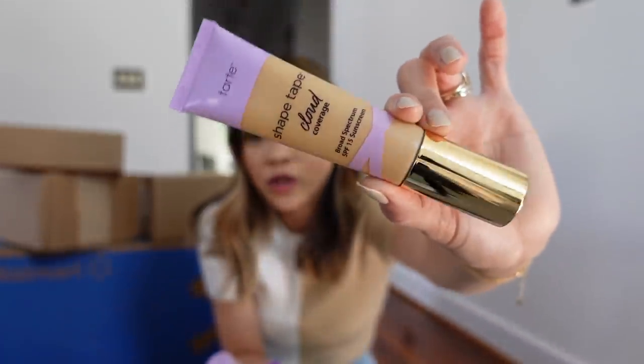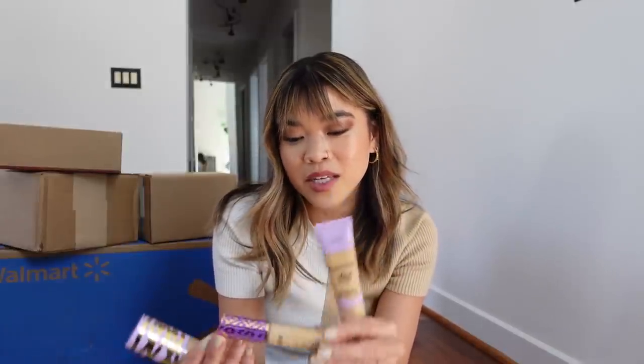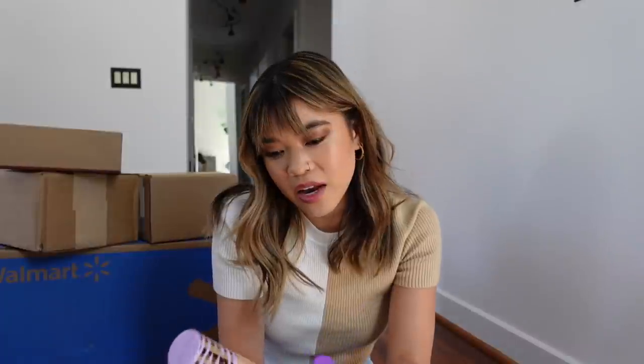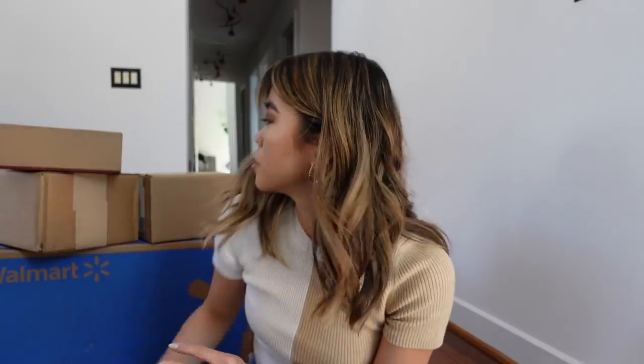We've also got a few Shape Tape products. The Shape Tape Cloud Coverage is one I'm obsessed with — it's so lightweight, not oily, not shiny, but also not matte. Very comfortable wear. They sent everything in medium since I may get tanner. We've also got the iconic Shape Tape concealer, the Face Tape foundation — which is really good — and I also want to mention their new Power Flex Concealer launch, which I really like. I'll have all these linked below with my discount codes.